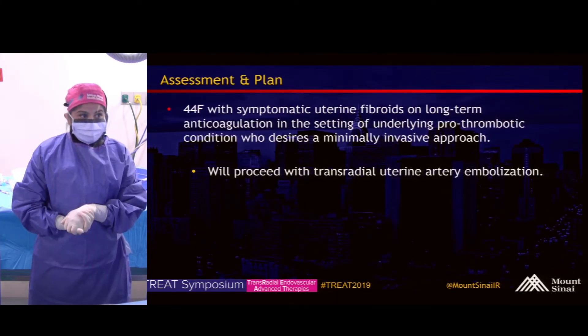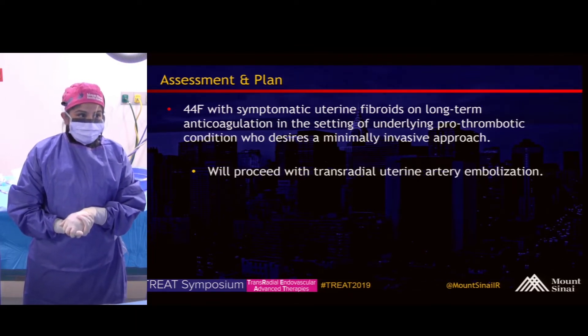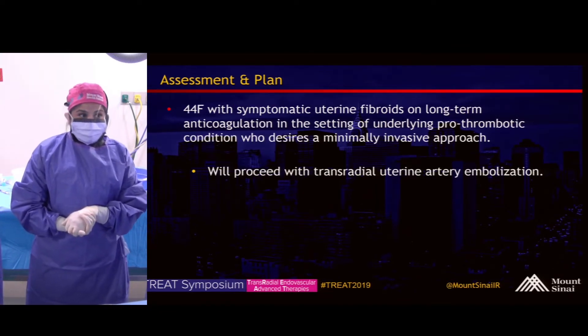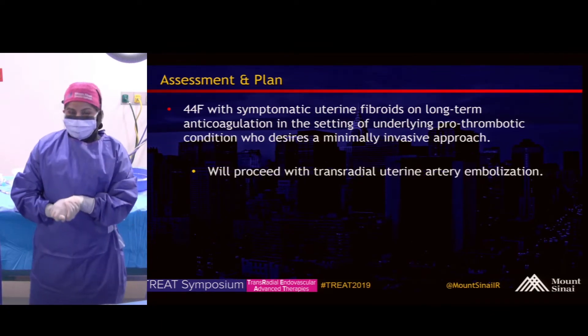Overall, this is a 44-year-old woman with symptomatic uterine fibroids on long-term anticoagulation in the setting of an underlying prothrombotic condition who desires minimally invasive management of her bleeding symptoms. Today we'll proceed with a uterine artery embolization.